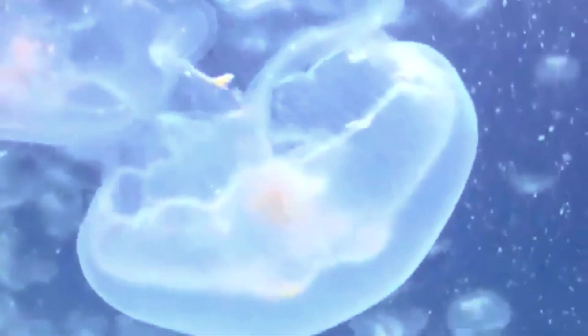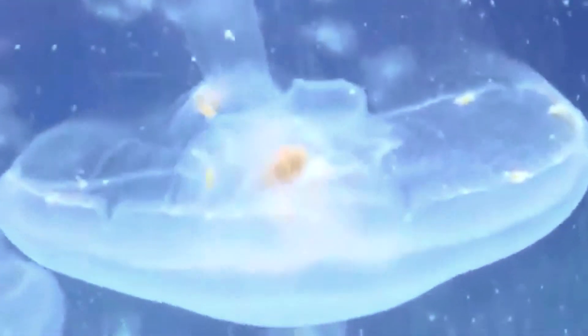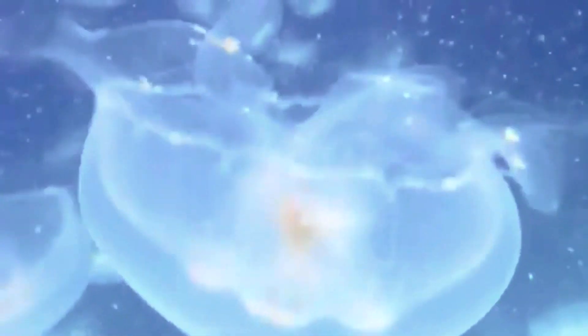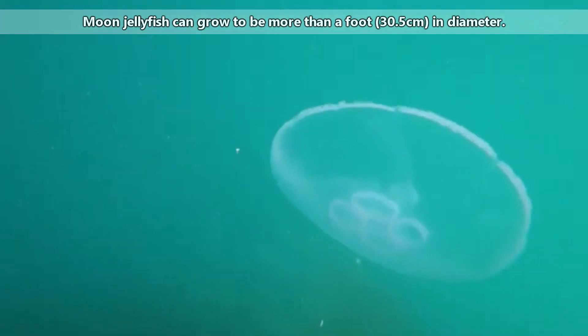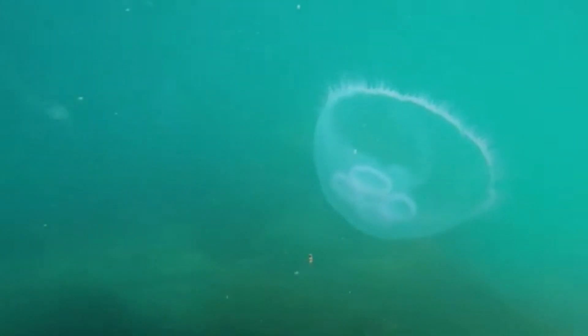They have very little control over where they swim and sometimes wash up on beaches. Although they do sting, their stinging cells don't penetrate human skin very well, so they often leave little to no marks on our skin. Those with more sensitive skin, or thin skin, may be more affected. Moon jellyfish can grow to be more than a foot in diameter and are usually a semi-translucent white color, although their color can change based on what they eat.